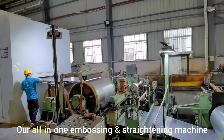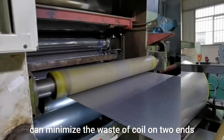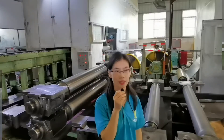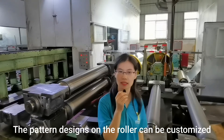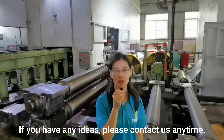Our all-in-one embossing and straightening machine can minimize the waste of coil on two ends and save processing time more effectively. The pattern designs on the roller can be customized as per your drawing. If you have any ideas, please contact us anytime. Bye.